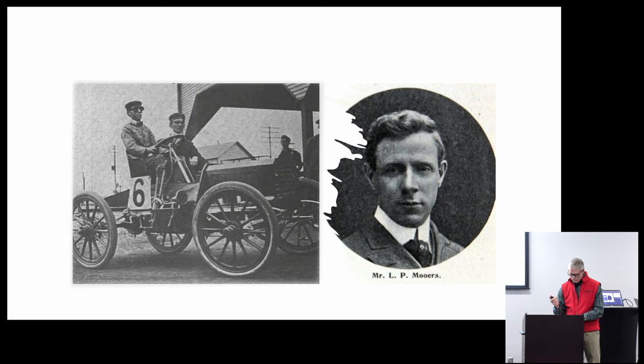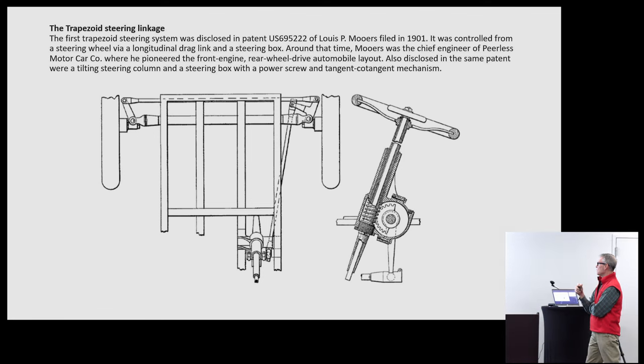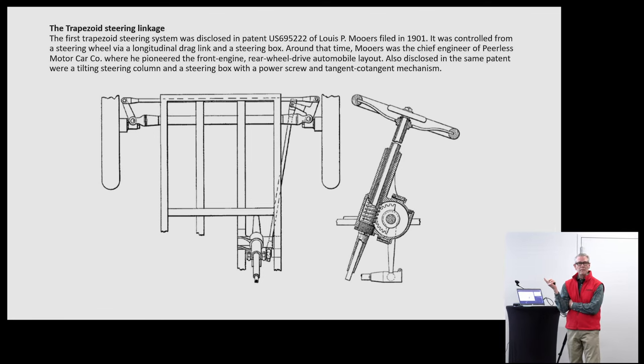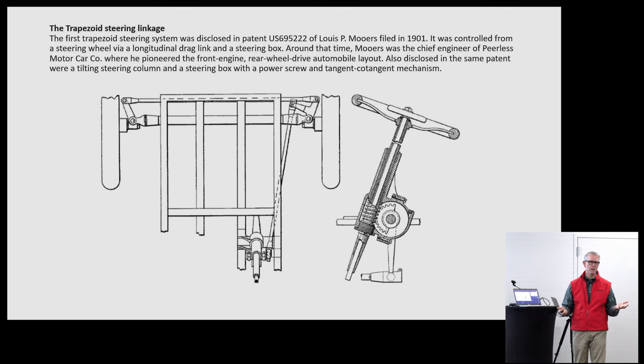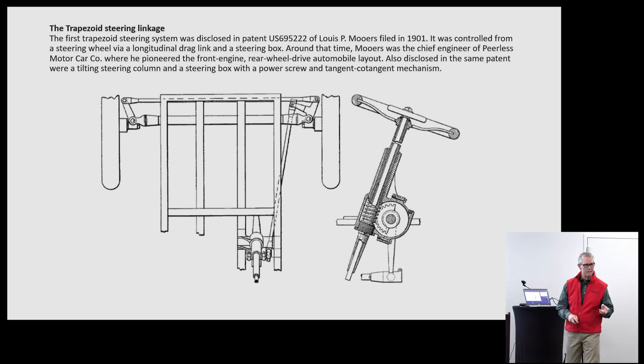You can find things in the U.S. patent office credited directly to him. This is the first trapezoidal steering linkage — still very much the basis for steering linkage on many vehicles today. This was innovative in 1901, and it belongs to Lewis Moores from the Peerless Automobile Company. While we look at that today and think, 'that's just how a car steers,' it was all brand new at the time. Things like this helped them be successful on the racing circuit because they got there before other people did.